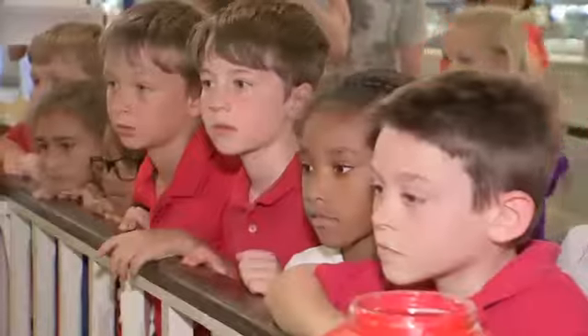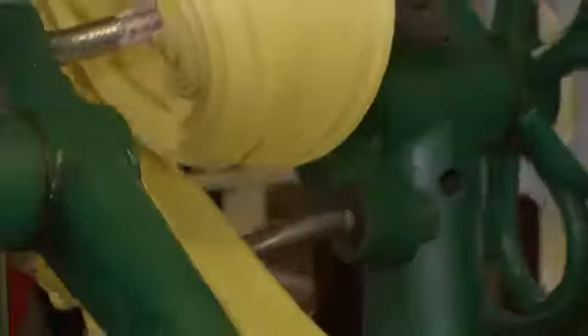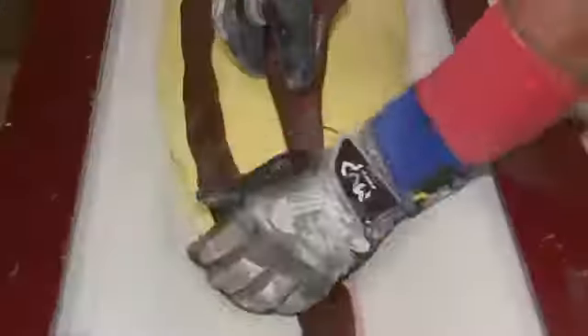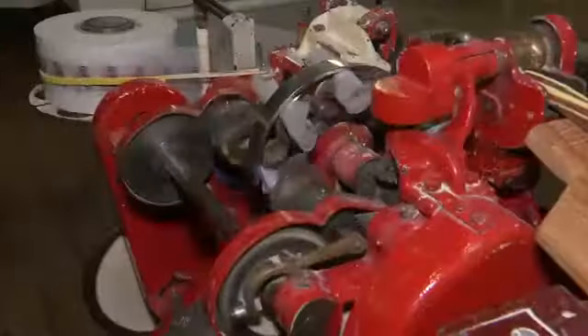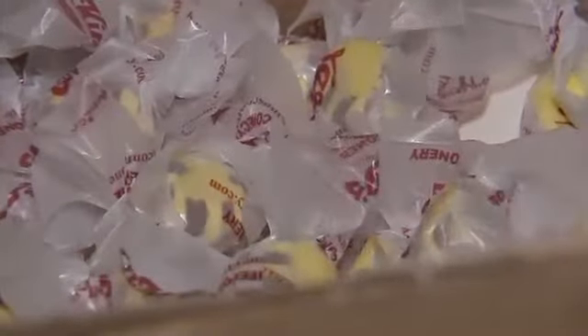Customers can actually get a glimpse of how our saltwater taffy is made here on premises — making it, pouring it, and rolling it on machinery here over 104 years old. This generation can actually get a glimpse of how it was back in the 1920s.